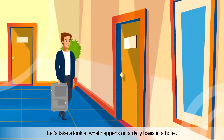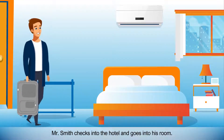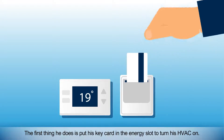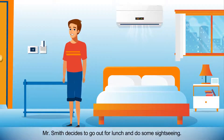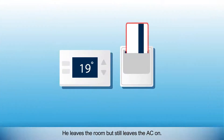Let's take a look at what happens on a daily basis in a hotel. Mr. Smith checks into the hotel and goes into his room. The first thing he does is put his key card in the energy slot to turn his HVAC on. After settling into his room, Mr. Smith decides to go out for lunch and do some sightseeing. He leaves the room but still leaves the AC on.